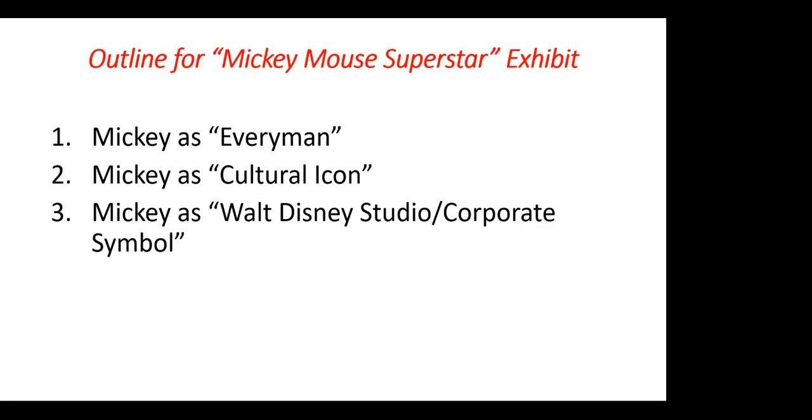The second category is Mickey as cultural icon. Mickey took the 30s by storm. He was everywhere, and through the merchandising of a guy named Kay Kamen, who got the exclusive license to represent Mickey, Kay Kamen did all sorts of work in different industries, getting Mickey to advertise all sorts of items. Mickey during the Depression was credited with saving at least two industries — the Ingersoll Watch Company and the Lionel Train Company.